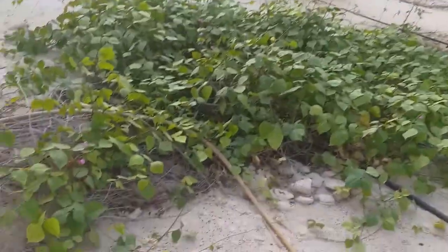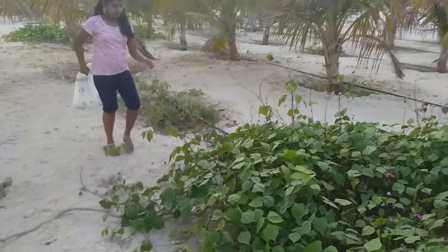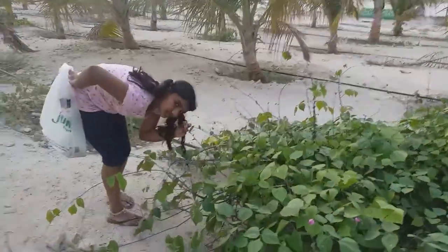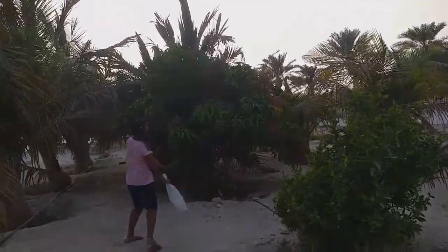This is another plant — I don't know the name in English — but it's very nice. It has purple flowers and they smell good. Now we are going to walk around and see what all we can find. There is even a mango tree. This is a very nice mango tree.